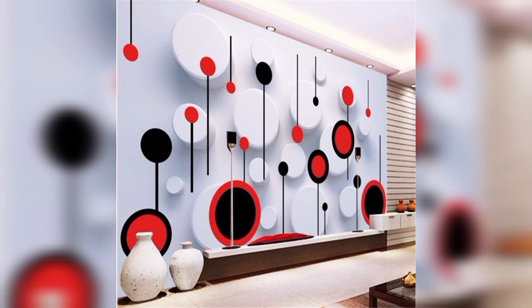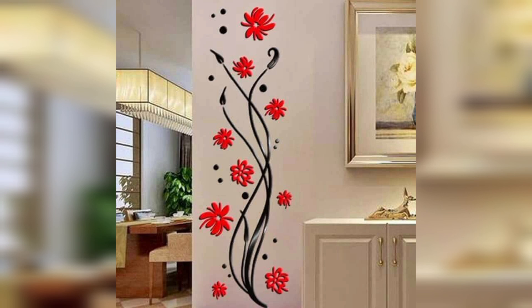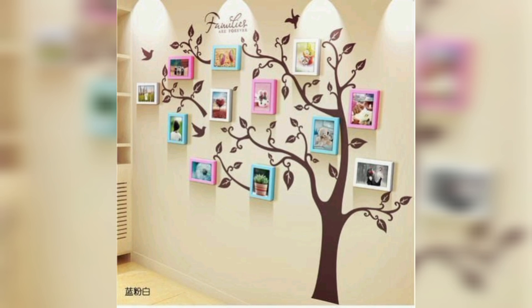I hope this video has given you some ideas for using 3D wall decor in your home. Please like this video and subscribe to my channel Decor Home for more home decoration ideas and tips. Thanks for watching.